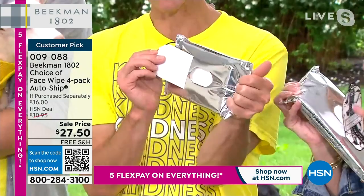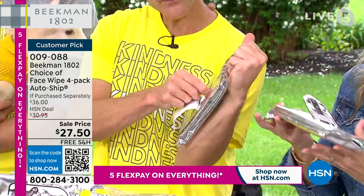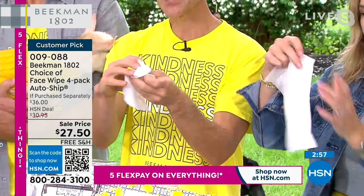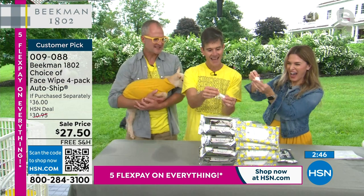Watch — I can turn this upside down and nothing is dripping. No trickery. This is how juicy they are. I'm going to pull one wipe out — you can see how strong they are. Watch how absorbent they are — this is how much milk and mineral water is in every single wipe. That's the honey grapefruit — you can probably smell it from there. It smells so good and makes you less grumpy! You can use them even in the most sensitive areas of your body, all over.